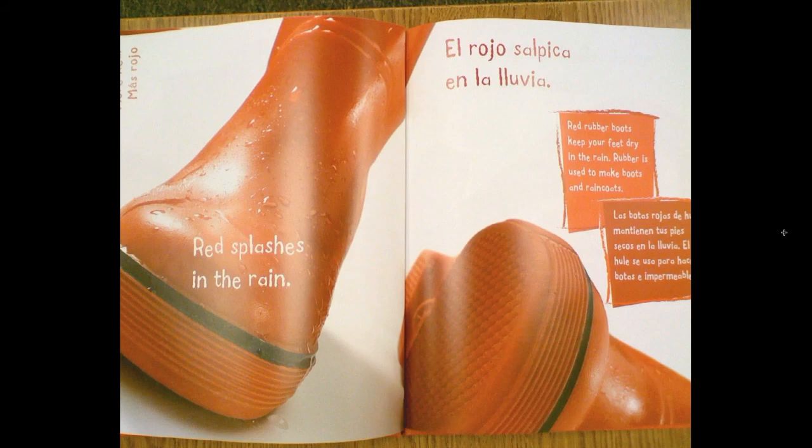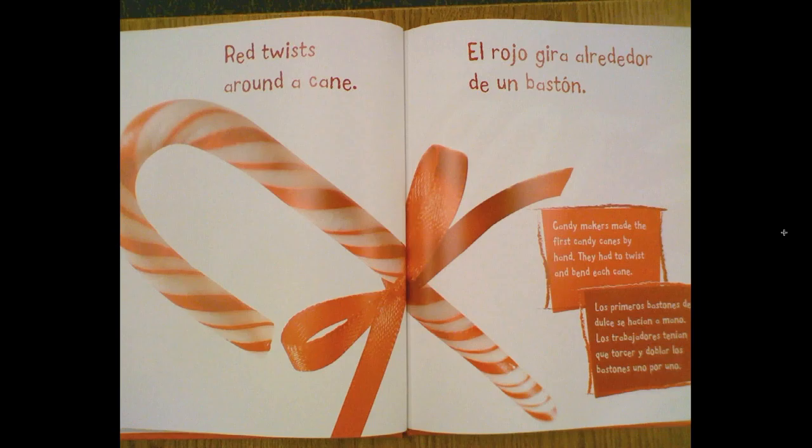Red splashes in the rain. Red rubber boots keep your feet dry in the rain. Rubber is used to make boots and raincoats. Red twists around a cane. Candy makers made the first candy canes by hand. They had to twist and bend each cane.